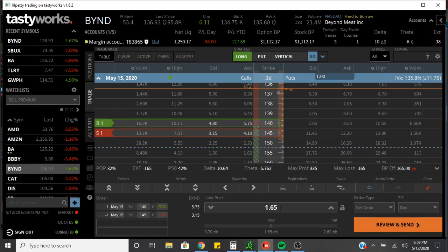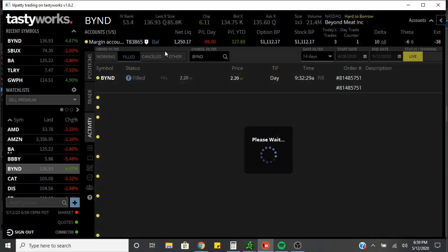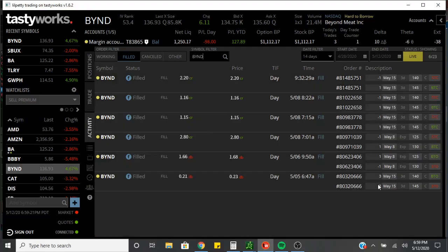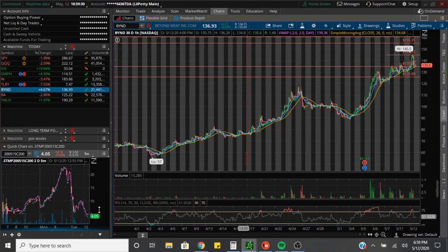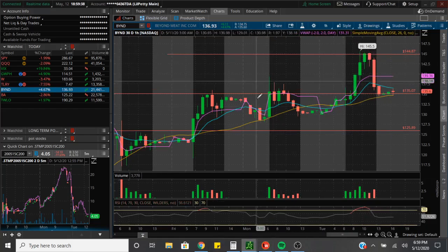Right now, if you wanted to get back into this, it would cost a debit of $165. The activity shows you right here — when we set that play up, we did pay $0.21 and we bought three. When we sold out of them, we sold one for $1.15, one for $1.16, and the last one for $2.20. Since the stock pulled back today, that's why the contracts have dropped. When I ended up selling out of this play, I posted that I sold out of it every time.